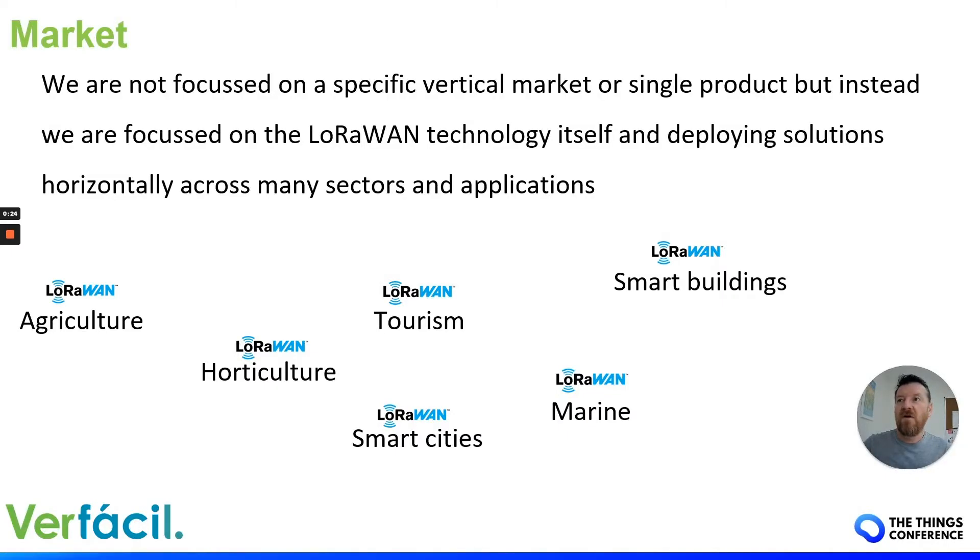We are not focused on a specific vertical market or single product, but instead we're focused on the LoRaWAN technology itself, deploying solutions horizontally across many sectors and applications such as smart buildings, smart cities, agriculture, and tourism.